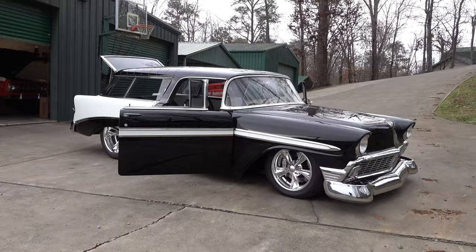Hey y'all, coming to you from the international headquarters of ScottyD TV. I was out at Steve Holcomb Pro Auto Custom Interiors and they were just finishing up a '56 Nomad. I think y'all are gonna like it — let me get the camera turned around and we'll take a quick look at it. Cool car, Steve!